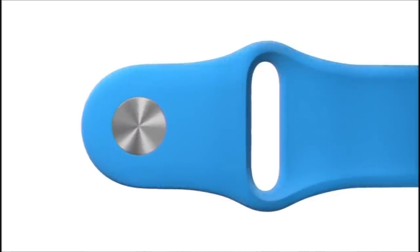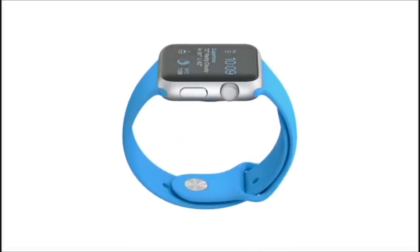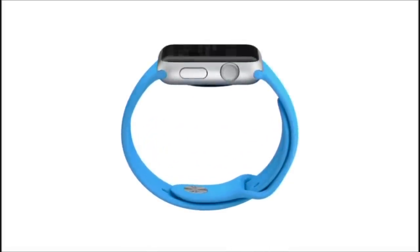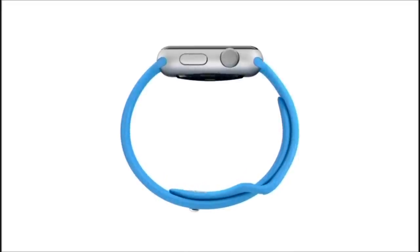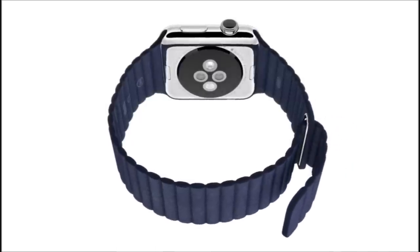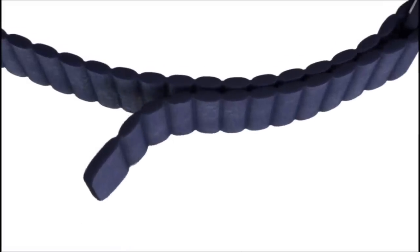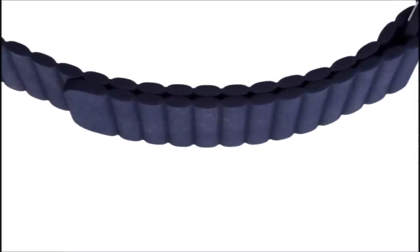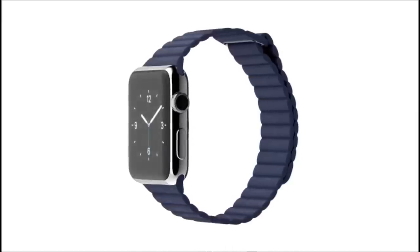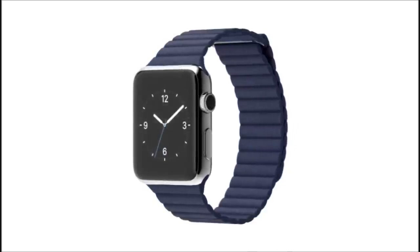The sport band, in a range of bold colors, is made from a tough, durable, sweat and chemical resistant, high performance elastomer. The leather loop comes in a soft, quilted leather that conceals magnets for fastening and adjustment. We've used traditional leather, but in a new sports context that's designed for optimum comfort.